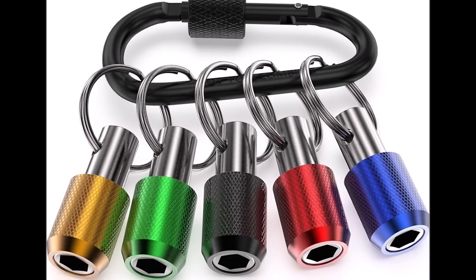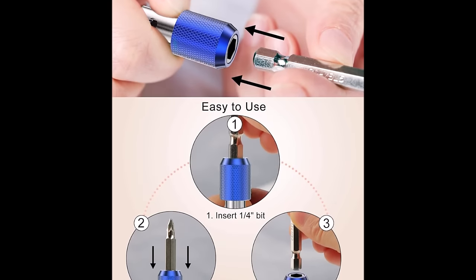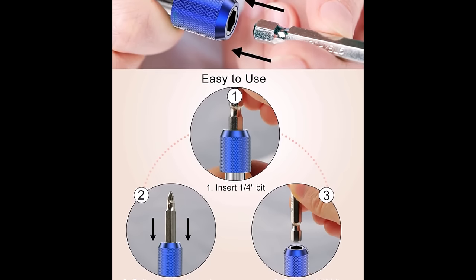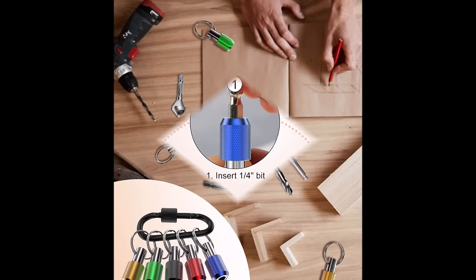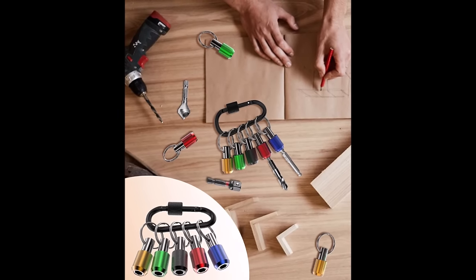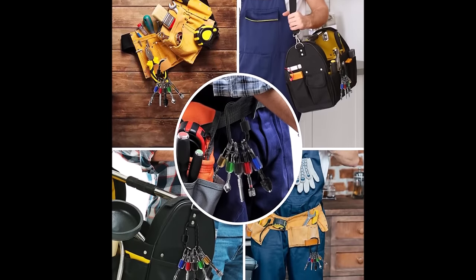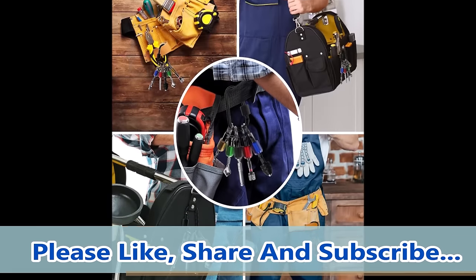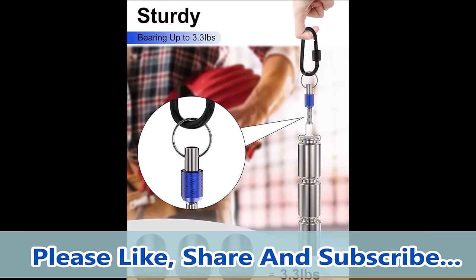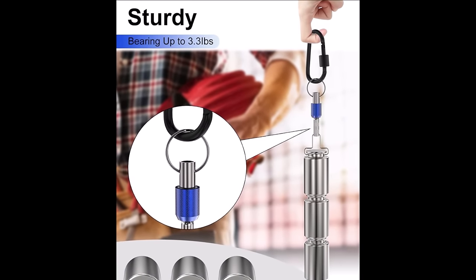With its convenient 1/4-inch hex shank design, the holder comes in five different colors, making it easy to organize and keep track of chucks and bits, helping you quickly identify and access your most-used driver bits. The holder is designed for ease of use, featuring quick-release functionality with a detent to securely hold the bits — simply push back the knurled sleeve to release the existing bit. Constructed from lightweight yet sturdy carbon steel, these drill bit socket adapters are small and portable, suitable for your tool belt or tool bag. Priced at $8.99, this holder is a valuable addition to your toolkit, ensuring convenience and efficiency in managing your screwdriver bits.